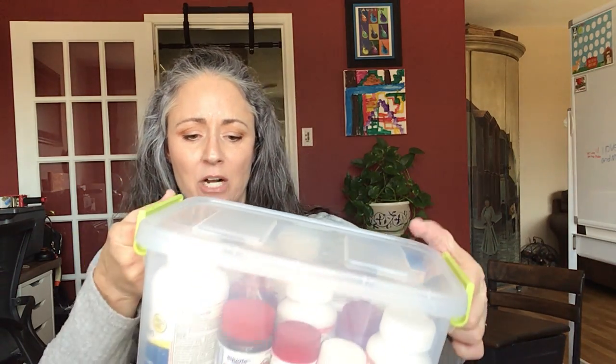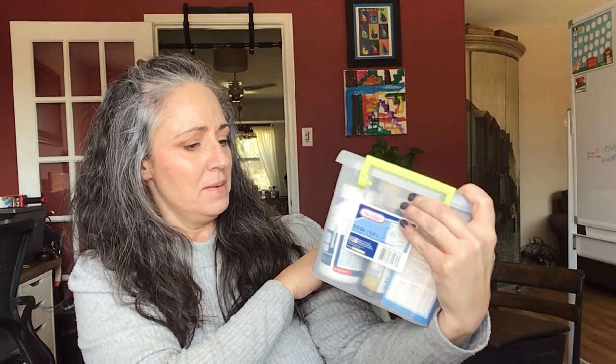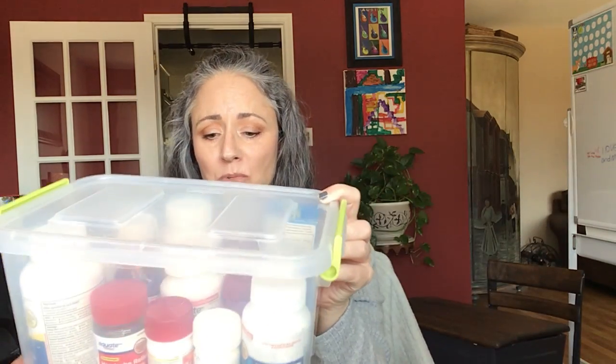This box is titled Pain Relievers and it's got stuff like ibuprofen, Tylenol, any kind of prescriptions, baby aspirin — a lot of that good stuff. There was also codeine that was prescribed to my partner recently, and that's in here too.